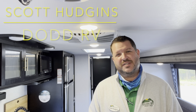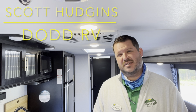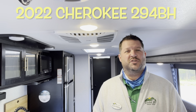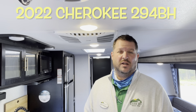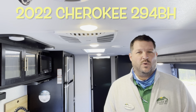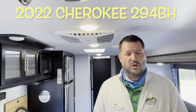Hello again everybody, it's Scott Hudgens with Dodd RV located in Yorktown, Virginia, family owned and operated since 1956. Today we're looking at a brand new 2022 Forest River Cherokee 294BH — two slide outs, huge bunk area, very large exterior outside kitchen, queen bed up front, two air conditioners, and solar. We got this camper loaded up, let's get started and take a look.